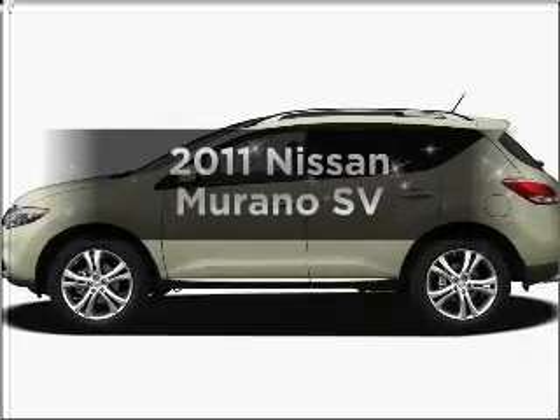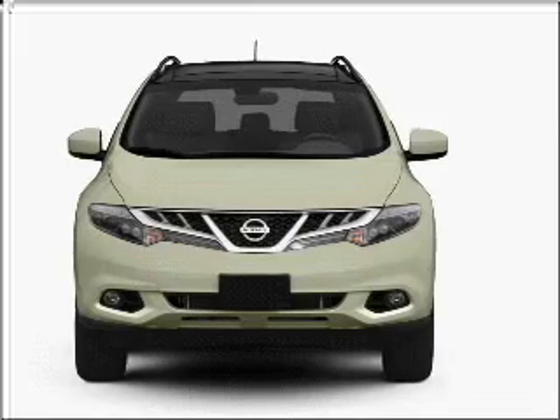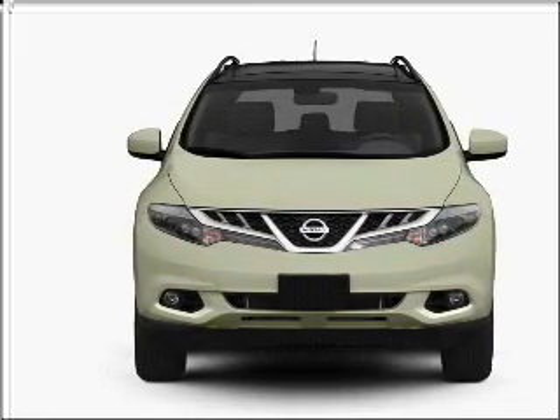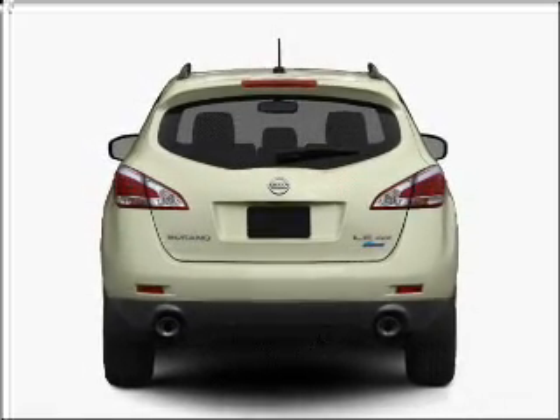Check out this 2011 Nissan Murano. Travel the roads in style and comfort in this great vehicle, with a reliable 6-cylinder engine that responds smoothly to its automatic transmission. Brake safely with the anti-lock braking system.